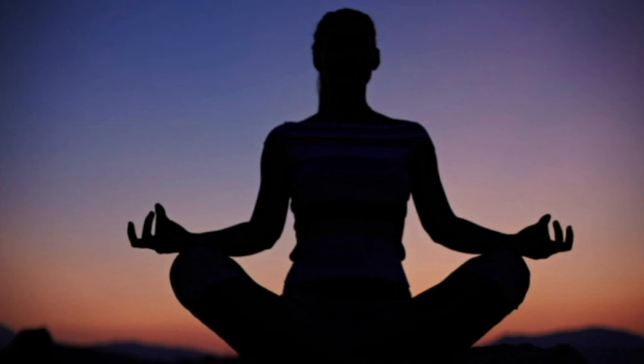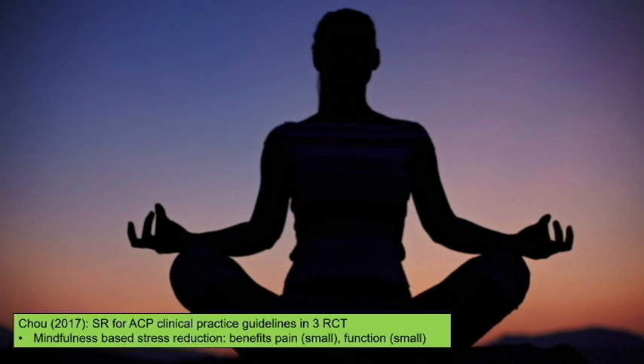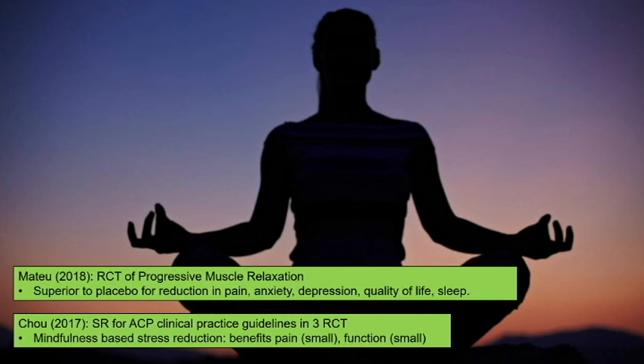Mindfulness meditation is very helpful for chronic back pain. A systematic review with three randomized controlled trials showed small benefits in pain and function. It's pretty harmless and has other benefits beyond back pain — it's superior to placebo for anxiety, depression, quality of life, and sleep. Those things matter too, even if they're not why you're seeing the patient.